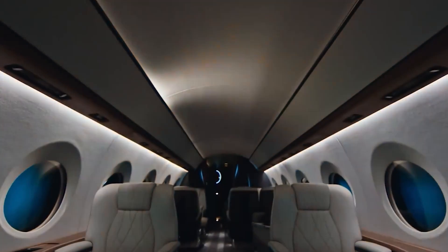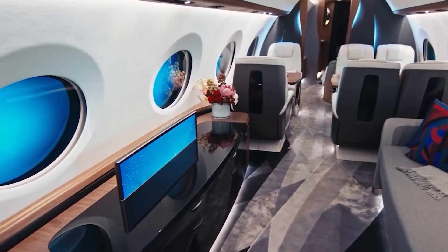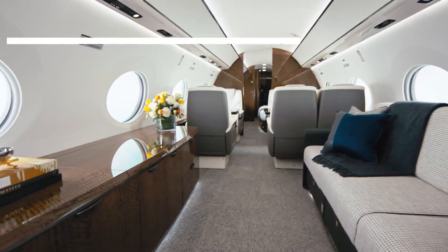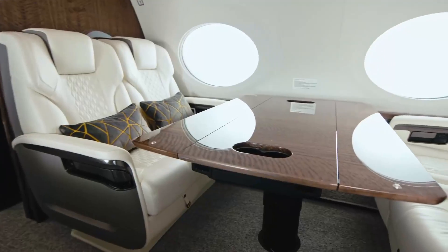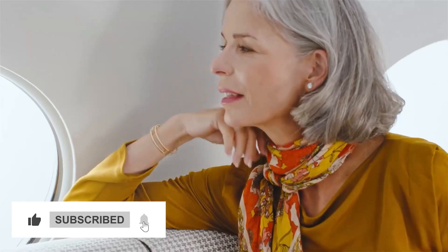You're surrounded by innovative technology that's ready to make your journey truly extraordinary. The cabin is filled with 100% fresh, plasma-ionised air, refreshed every two to three minutes. It's like breathing in pure revitalisation, creating an invigorating atmosphere throughout your flight.